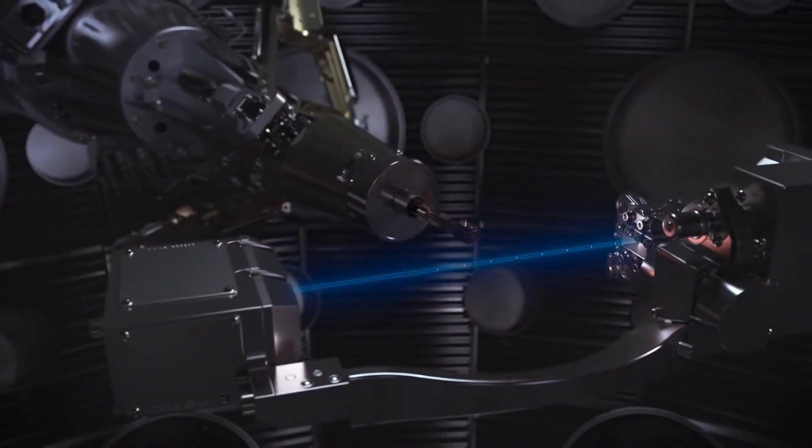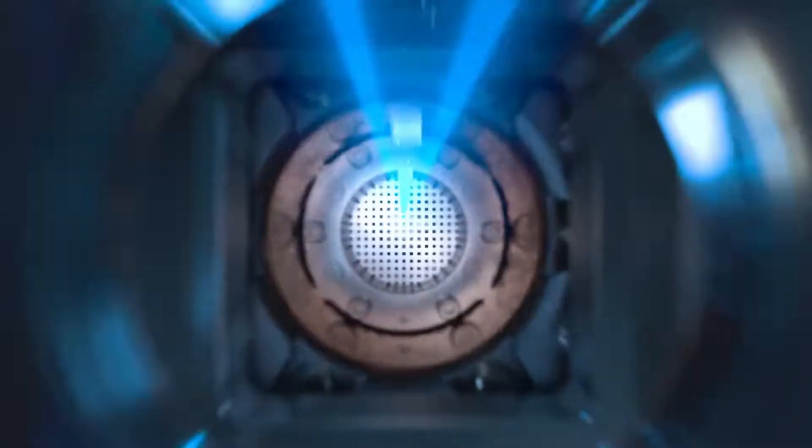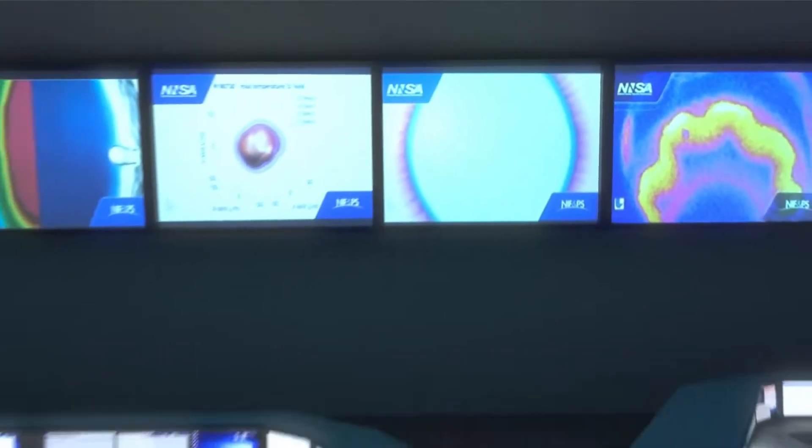One interesting thing about NIF is they take four of the lasers and send them through a slightly different route through an X-ray imaging system, arriving at slightly different times to generate X-ray pulses. This lets them take X-rays of the collapsing pellet and produce fascinating movies showing exactly what's happening on sub-nanosecond scales. They also put materials next to the target that absorb neutrons and become neutron-activated, emitting gamma radiation — allowing them to count how many neutrons were emitted. They are pretty confident they generated more than three megajoules.